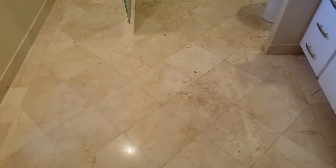Foreclosure house, waterfront, Port Madison. This floor has some sort of topical coating stuck on here — it's all scratched up and etched.